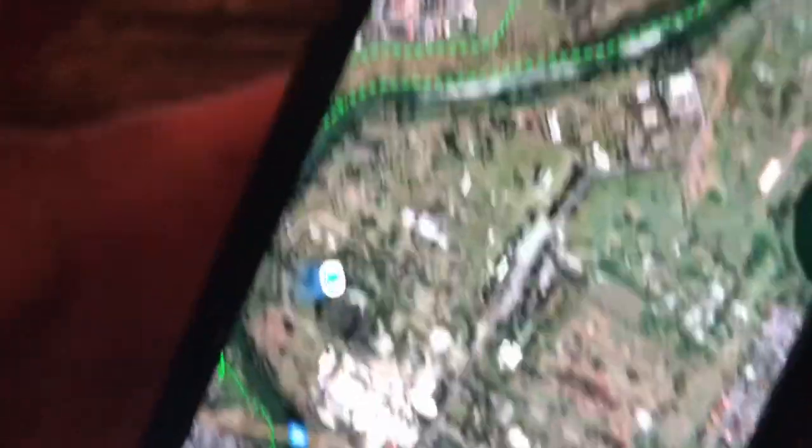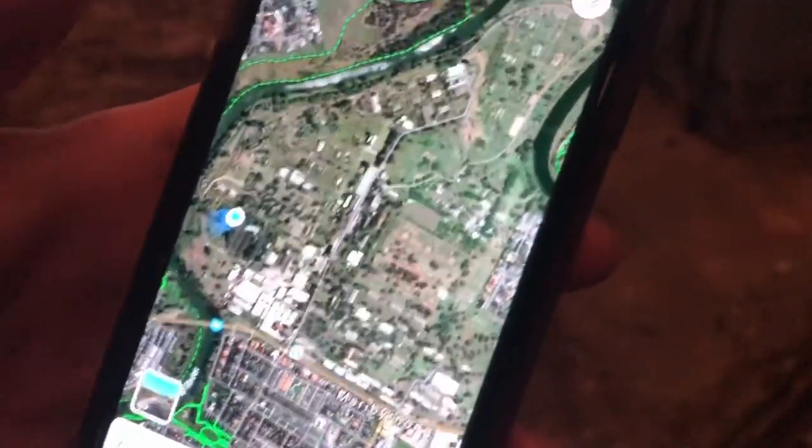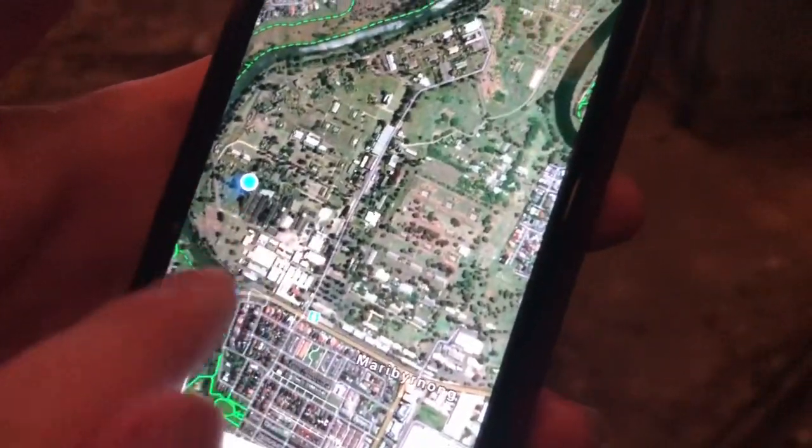That's where we are guys. That blue dot. And we've only just explored around that area though. We've got all of that still to go.